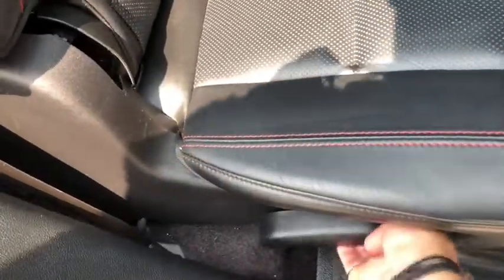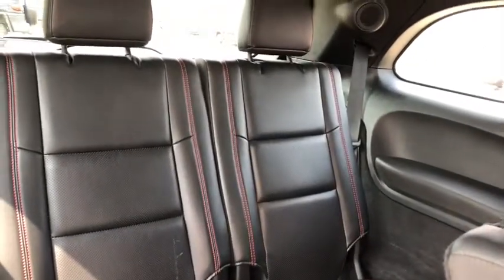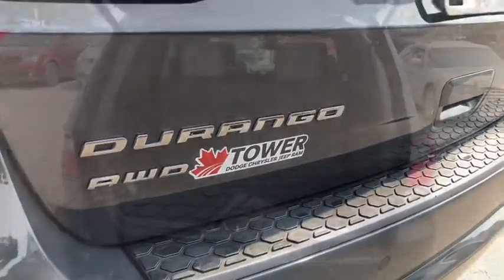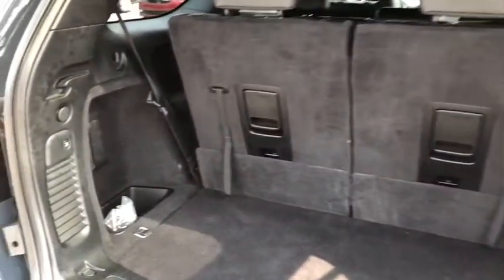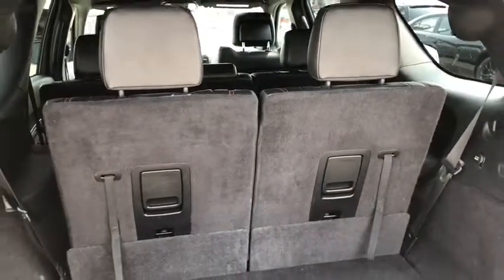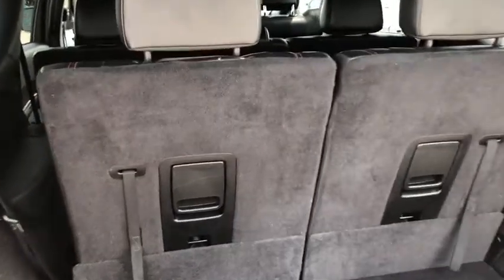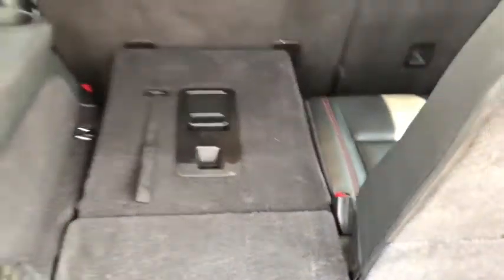Along with heated second row seats. To access the third row, you just have to pull this latch. The seat comes up, and here you have two more seats in the third row. As you head to the trunk, there's plenty of cargo space with storage along the side. If you need any more space, or if you have no need for the third row, that third row is a 50-50 split fold. So all you have to do is pull this latch, and the seat goes all the way down.